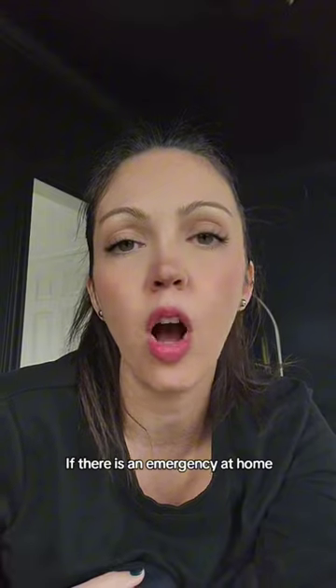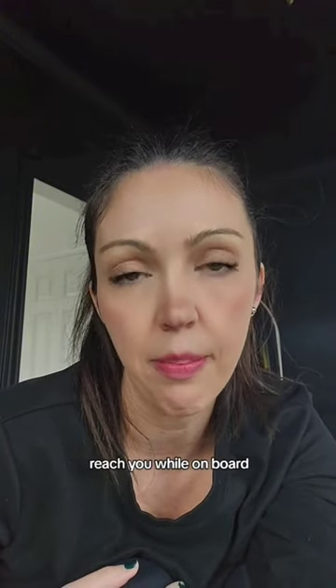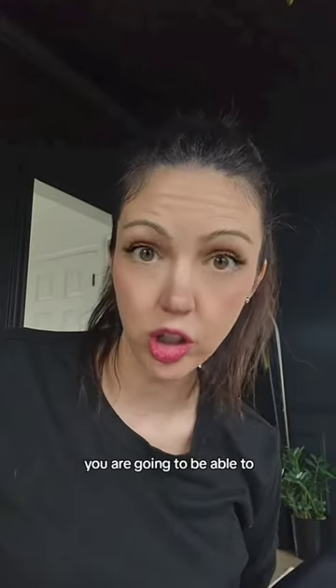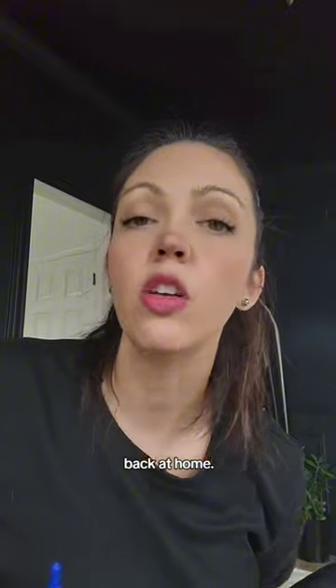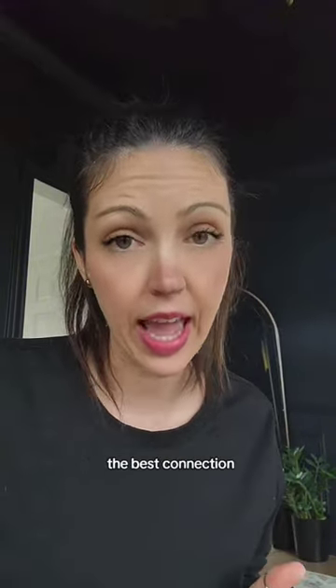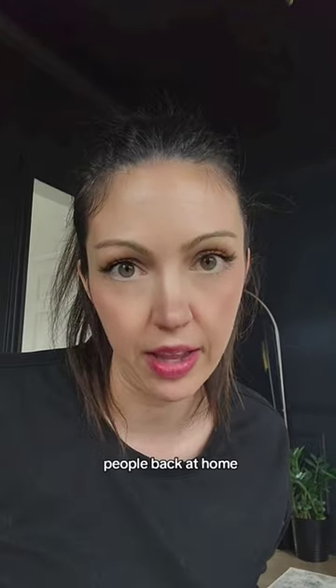If there's an emergency at home, all cruise lines have a number for those at home to be able to call and reach you while on board. If you buy the Wi-Fi package on your cruise ship, you're going to be able to use messaging apps to message those back at home. You can also make Wi-Fi calling on FaceTime. You might not always get the best connection, but with that Wi-Fi package you will be able to make phone calls or send messages to contact people back at home.